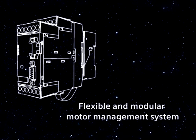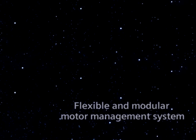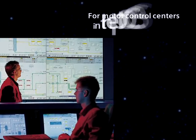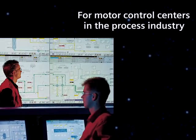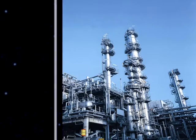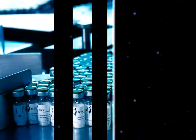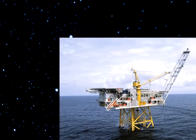Simicode Pro is the flexible and modular motor management system for low voltage motors. It has been specifically designed for motor control centers in the process industry and is mainly used in the following sectors: chemical, steel, cement, pharmaceutical, paper, water industry, and oil and gas industry.